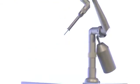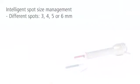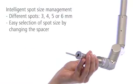The four different spot sizes of Sinon always fit and perfectly cover the treatment area. You just have to change the spacer to change the spot size.